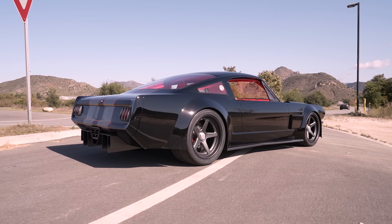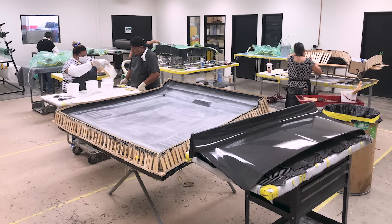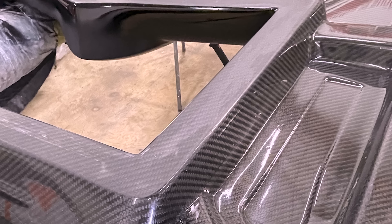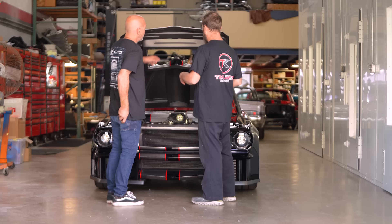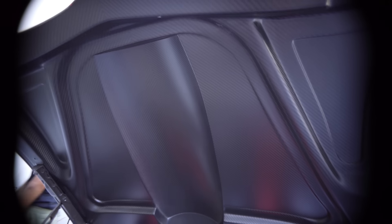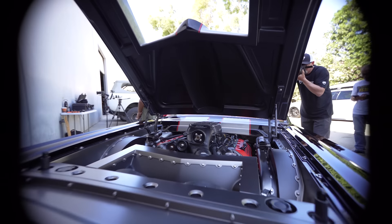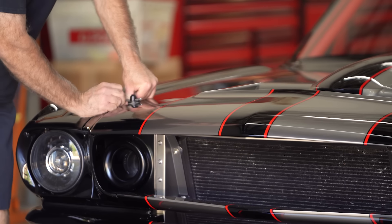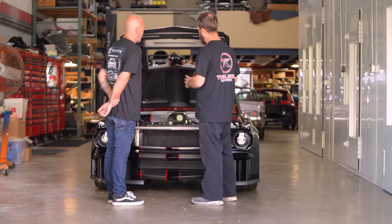This go around, we brought Fusion in and they made us a hood and a deck lid based on our original pieces — but these are now carbon fiber. A car that used to weigh 3,400 pounds, we've now gotten down to 3,200 pounds. We lost 140 pounds in the hood and about 40 in the trunk. When you build a hood out of steel that accepts all the things it needed to, it's a serious piece. Now we have an eight-pound hood, which is amazing.